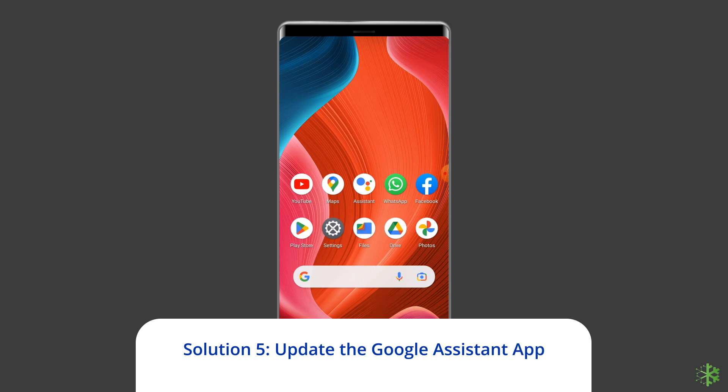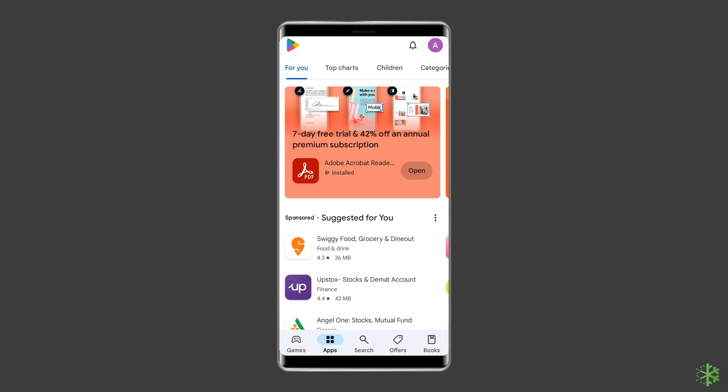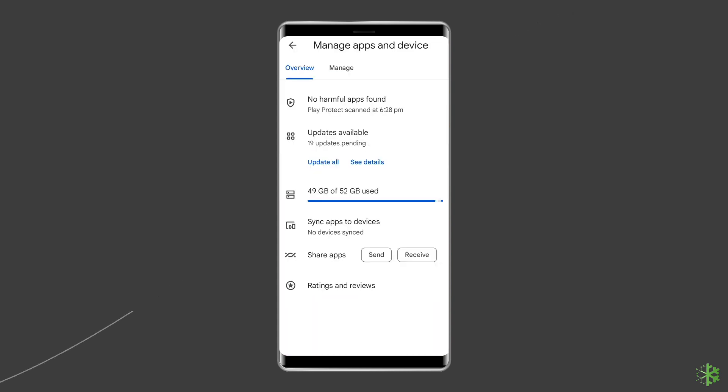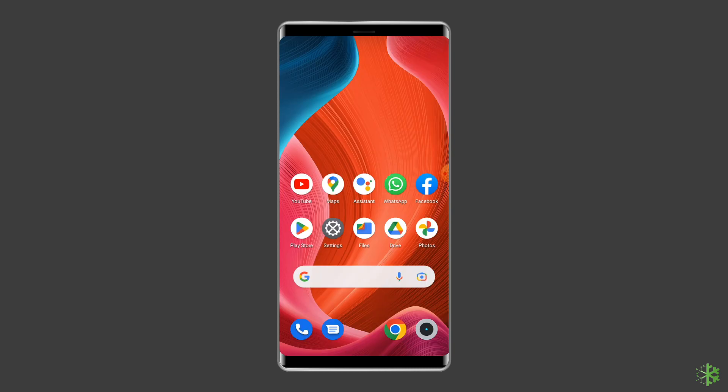Your OK Google problem might be fixed by updating the Assistant app. Updates often fix bugs and provide performance enhancements. To check for any updates: open the Google Play Store, tap your profile picture, select Manage Apps and Device, then tap Updates Available. If Google Assistant needs an update, it should appear here — tap the Update button. Alternatively, you can hit Update All to take care of all updates at once.